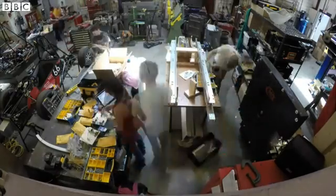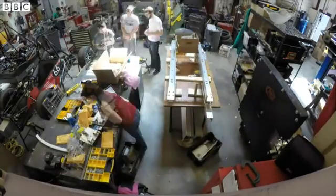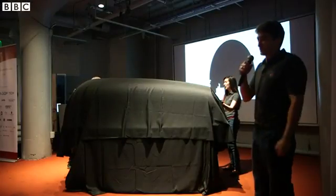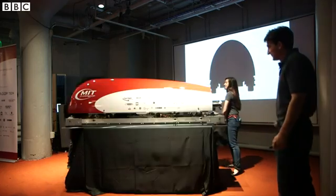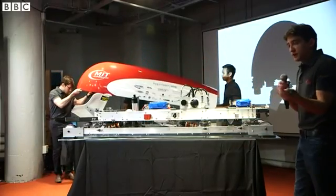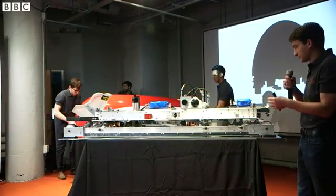Several companies and research teams are working on realising this vision of a new type of human transportation. One of them is at MIT, the Massachusetts Institute of Technology. The team here has made a scaled-down version of a pod that may someday carry people along at super high speed.